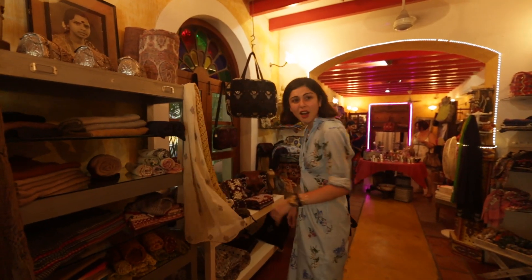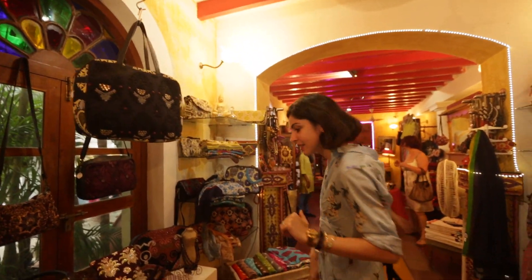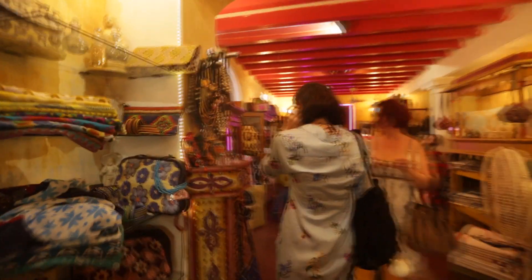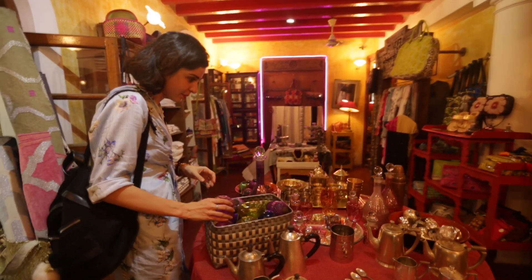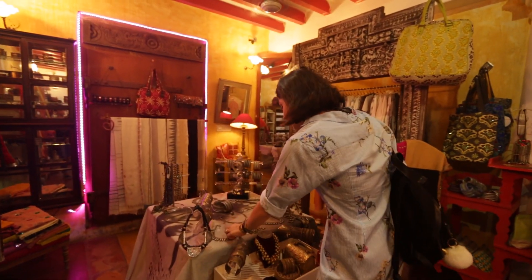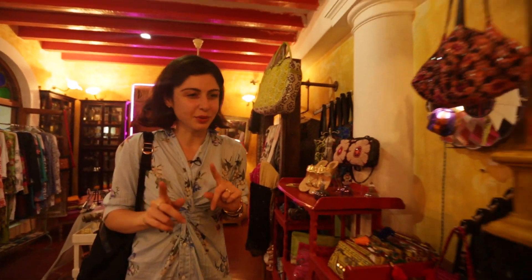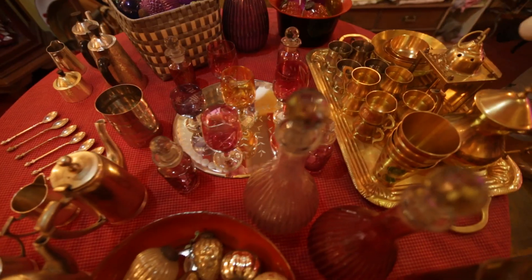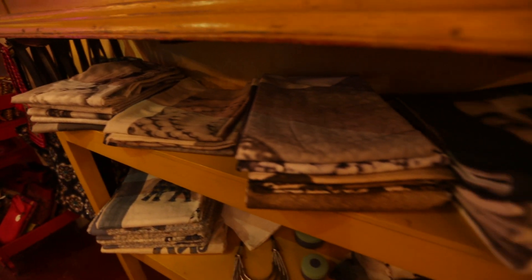So you have lots of scarves, towels, shawls, home stuff, and quirky bags. They also have lots of beautiful jewelry and a few kurtas and clothing items. I would definitely come here to check out their home stuff — they have really quirky and nice home items, and really pretty shawls and scarves and things like that.